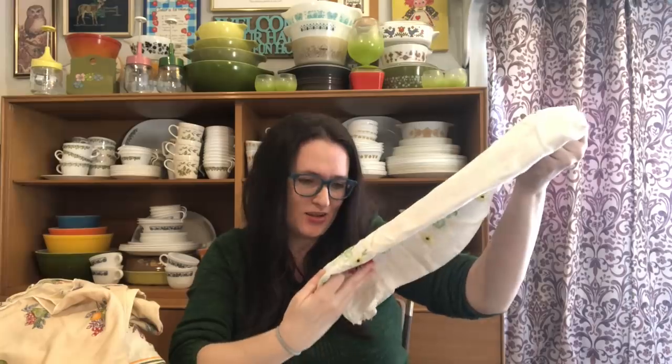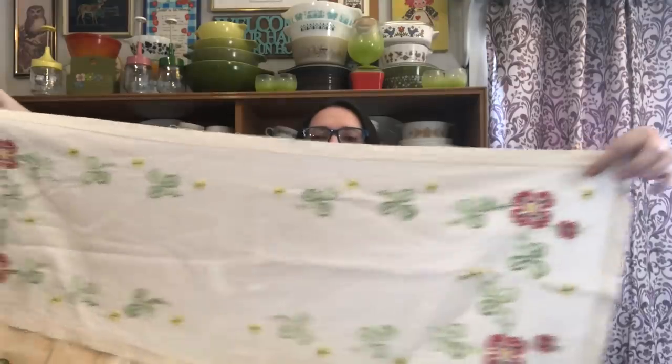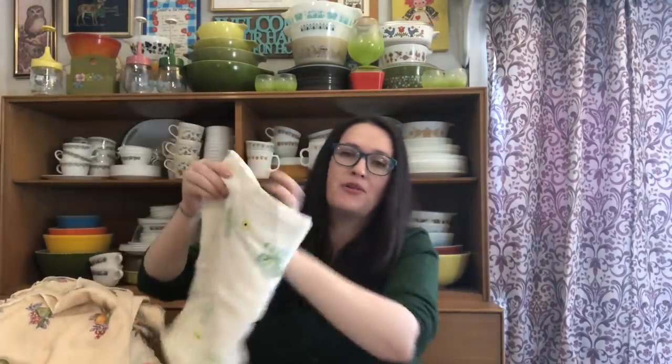They had a bunch of cross-stitch and hand-embroidered items there. I'm going to save the best one for last — my absolute favorite. But this one is a nice cross-stitch table runner with flowers. It's about that size, and it's really gorgeous. This one actually doesn't appear to have any stains. Normally I find these with stains on them, but this one is in top-notch shape.